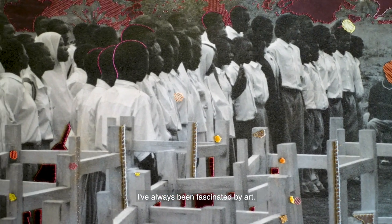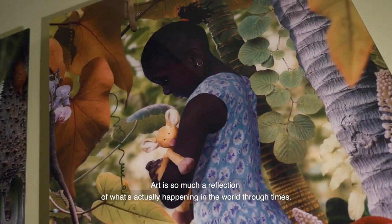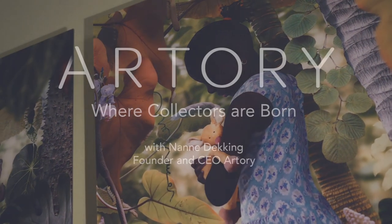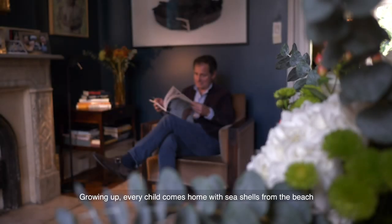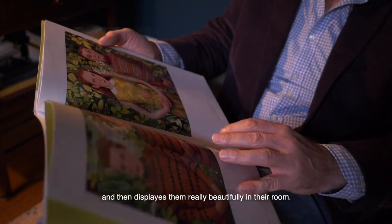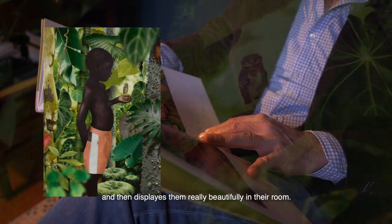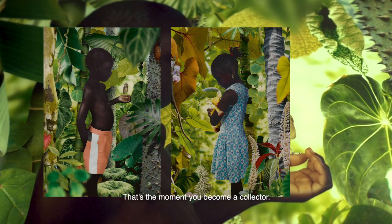I've always been fascinated by art. Art is so much a reflection of what's actually happening in the world through times. I believe everyone is a collector. Growing up, every child comes home with sea shells from the beach or interesting stones and then displays them really beautifully in their room. That's the moment you become a collector.